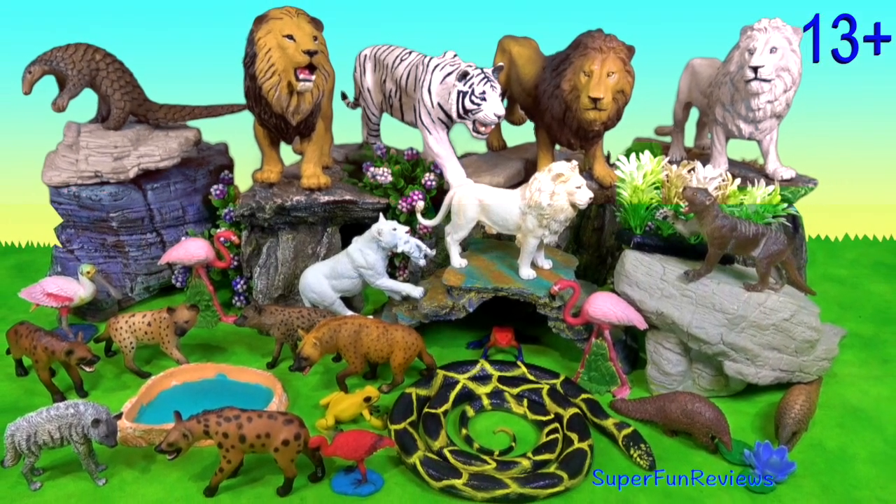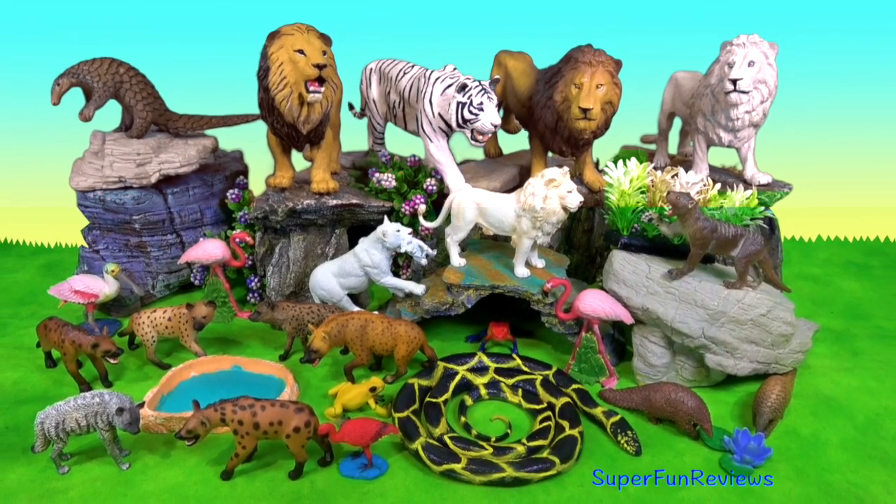Hi, it's Kerri. This video is for viewers age 13 plus.